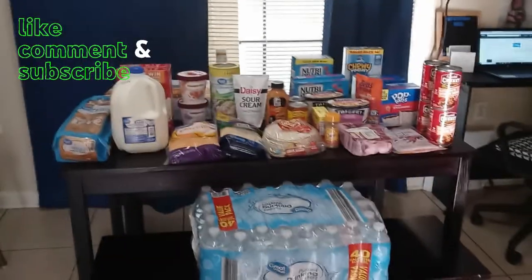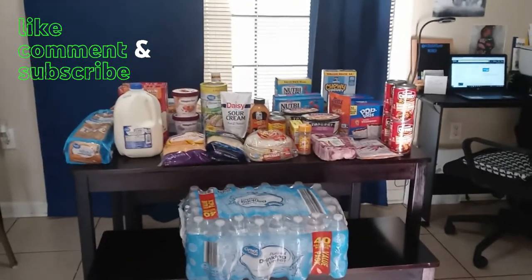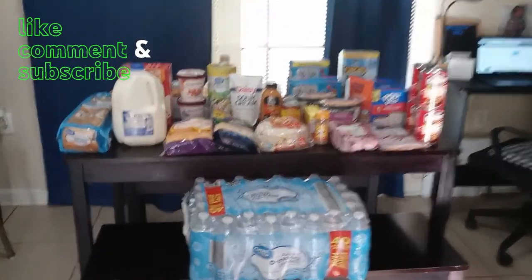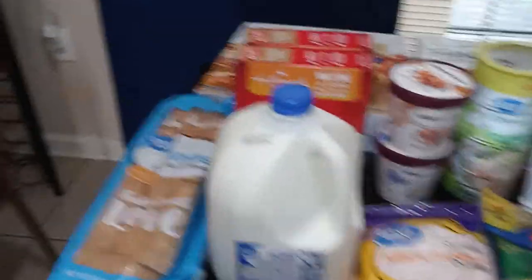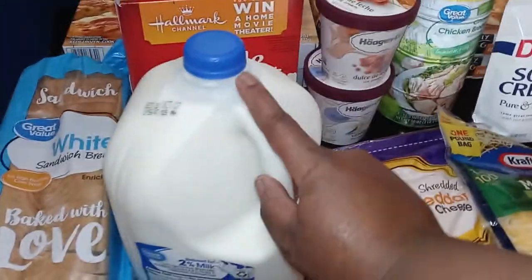So as you can see, this is everything I just got delivered — just like a little weekly fill-in plus some things I wanted for storage. I always get my 40-pack of water, so I just got one this time.